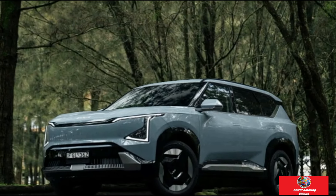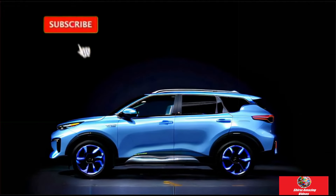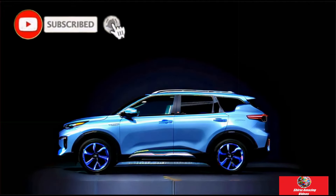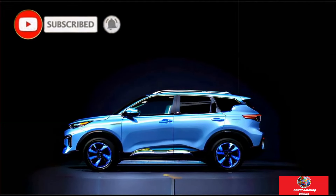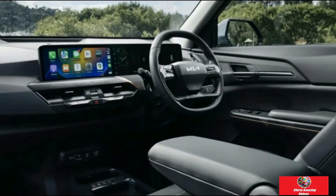Hello guys, this is Shiraz Amazing Videos. Kia unveils a more affordable electric SUV than the Tesla Model Y. The Kia mid-sized electric vehicle was launched in Australia at a jaw-dropping price.